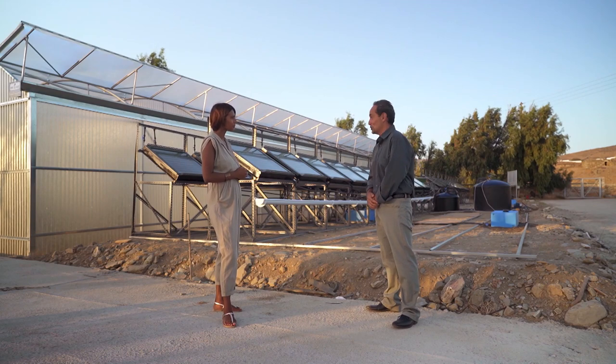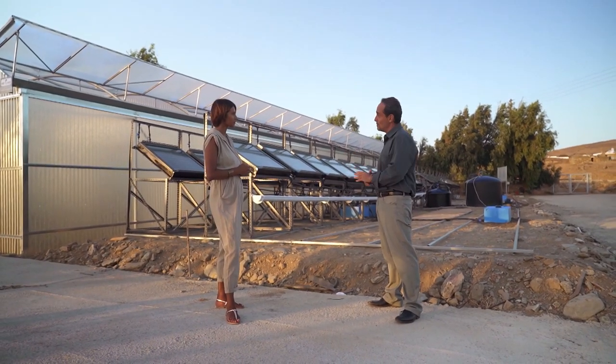Biomimicry by definition is a multi-disciplinary practice. It's advisable to bring biologists into the process because they can identify the best natural models to emulate. Then, depending on the type of problem — if it's technical, you'll need engineers, designers, architects; if it's a social problem, because biomimicry can also solve social problems, you may need planners, social scientists, and economists.